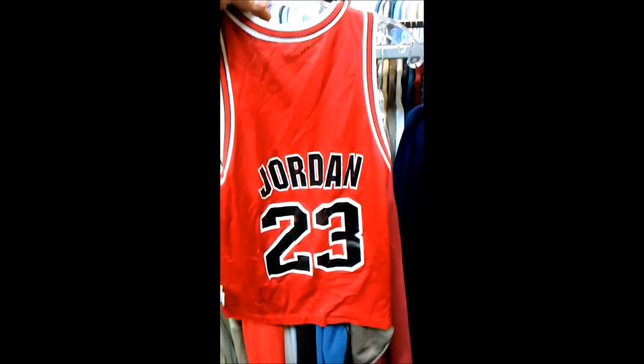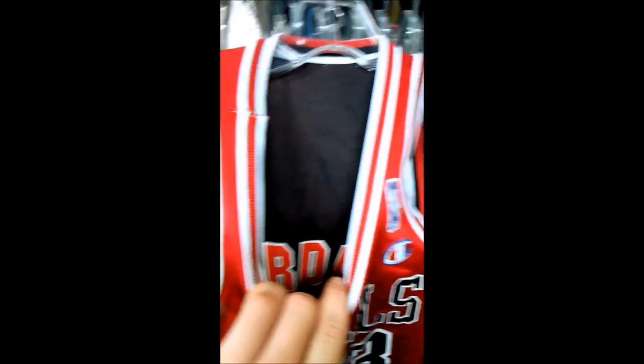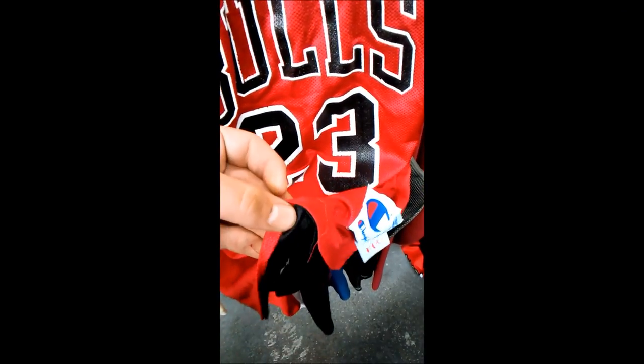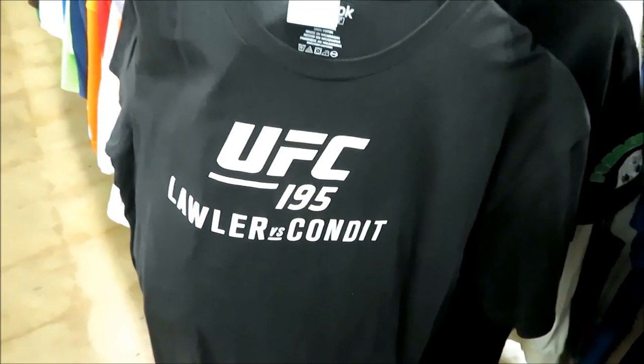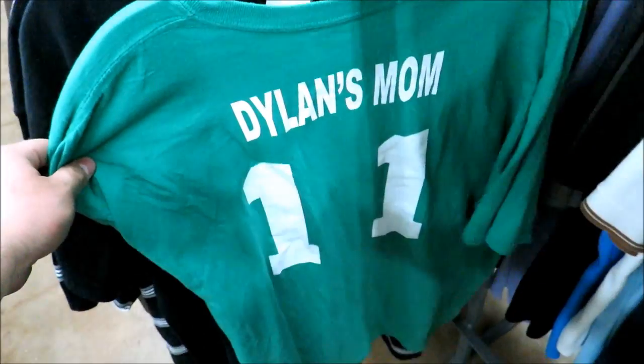This reversible Jordan jersey is a size small — kind of like a youth jersey. It's got red on one side and black on the inside, only $1.99. Some of the threading is messed up at the bottom, but for $2, come on — I'm probably gonna go ahead and pick it up.